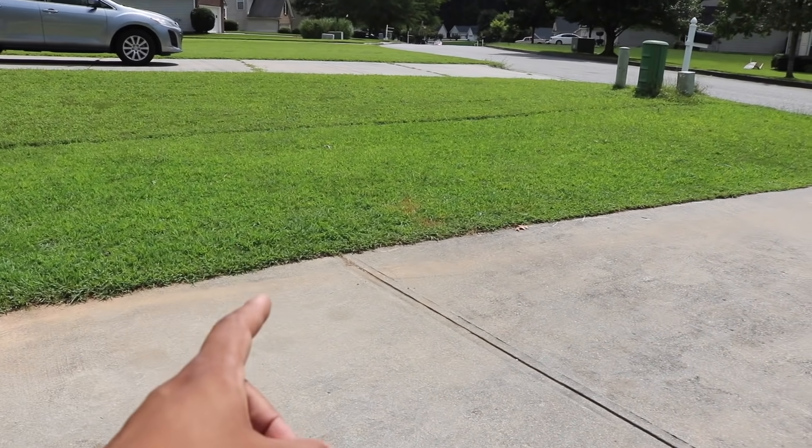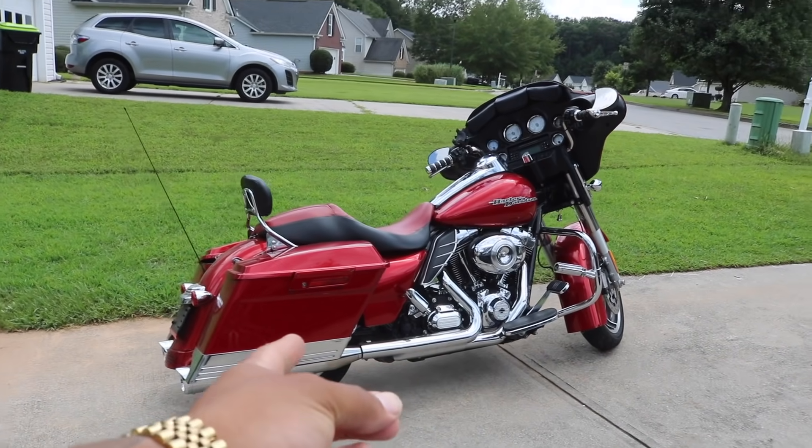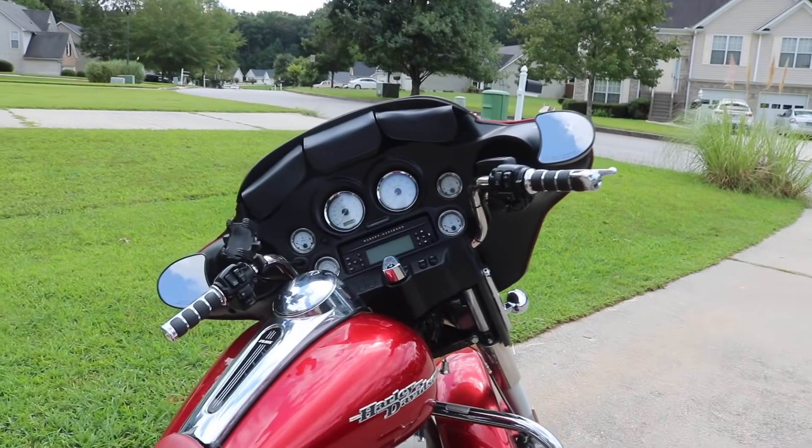Make sure to like, comment, and subscribe, and follow me on Instagram at Poppin Clutches. If you can give me one second — snap of a finger — the bike will be right here. One, two, three — here's the Harley right here. It's a 2013 Street Glide and I barely ride it. It only has 6,000 miles on it.